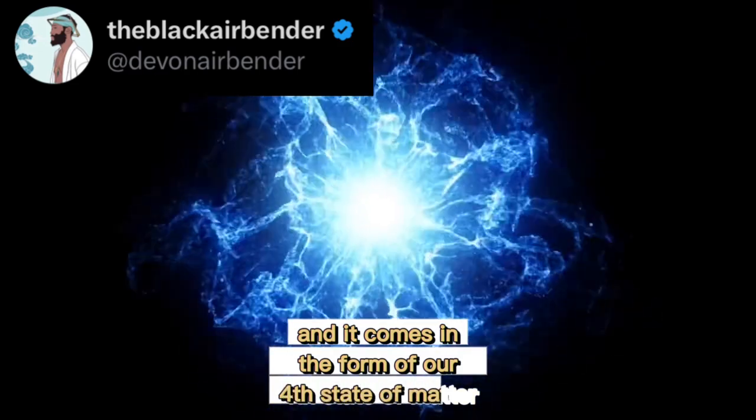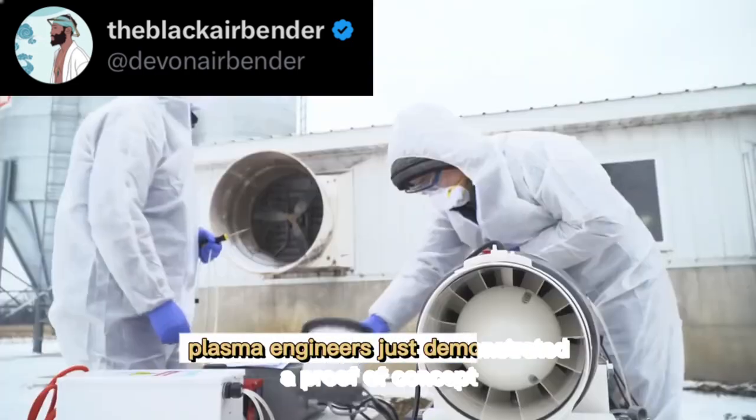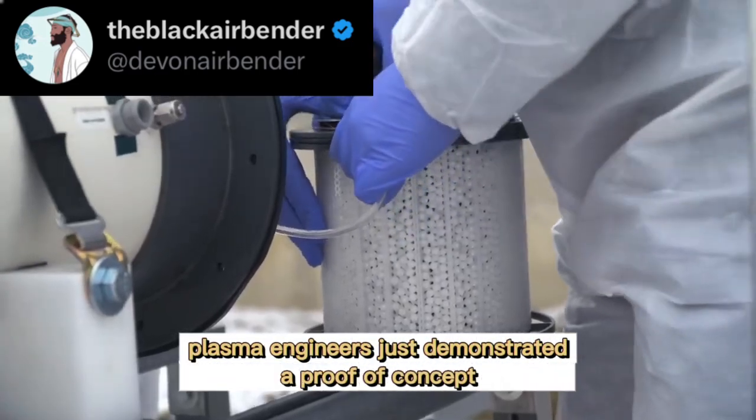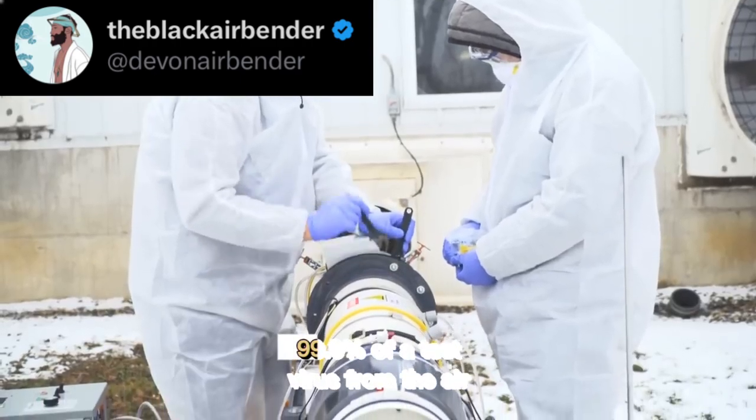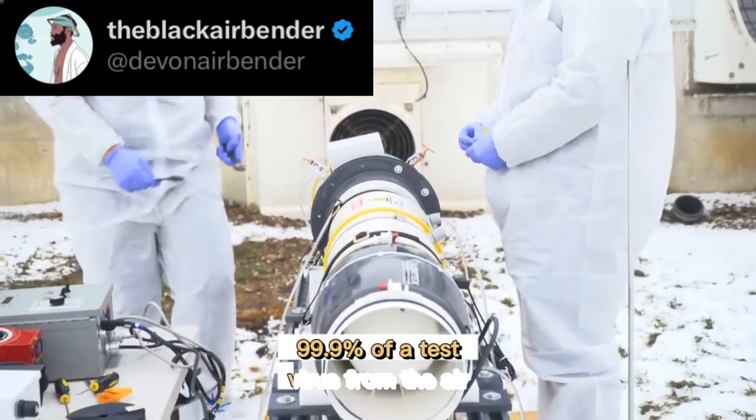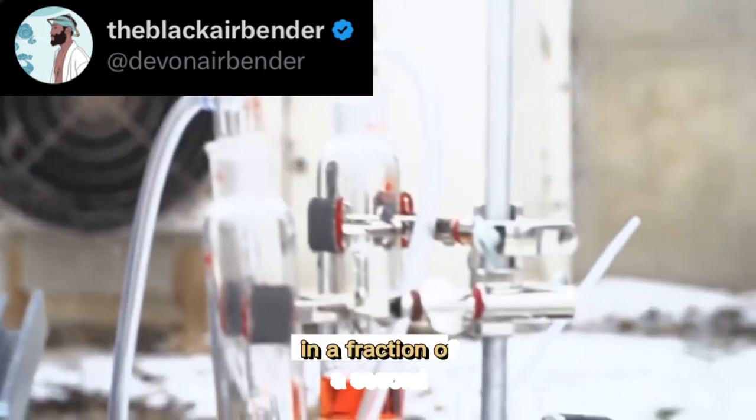But there's hope, and it comes in the form of our fourth state of matter: plasma. Engineers just demonstrated a proof-of-concept plasma reactor that inactivated or removed 99.9% of a test virus from the air in a fraction of a second.